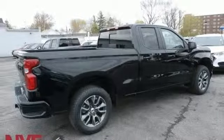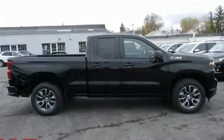Intercooled turbo inline four-cylinder engine, aluminum wheels, electronic shift on the fly, and automatic transmission.